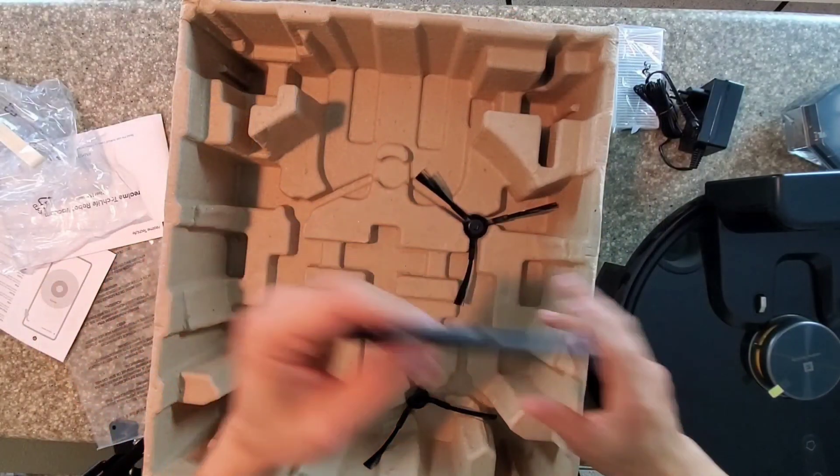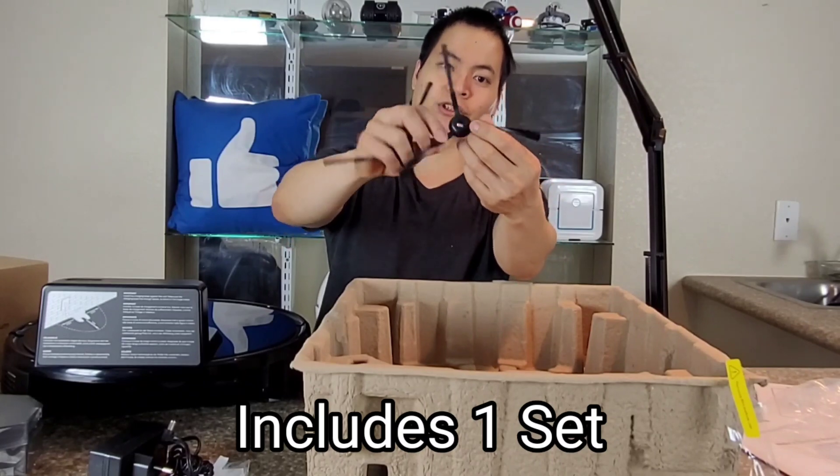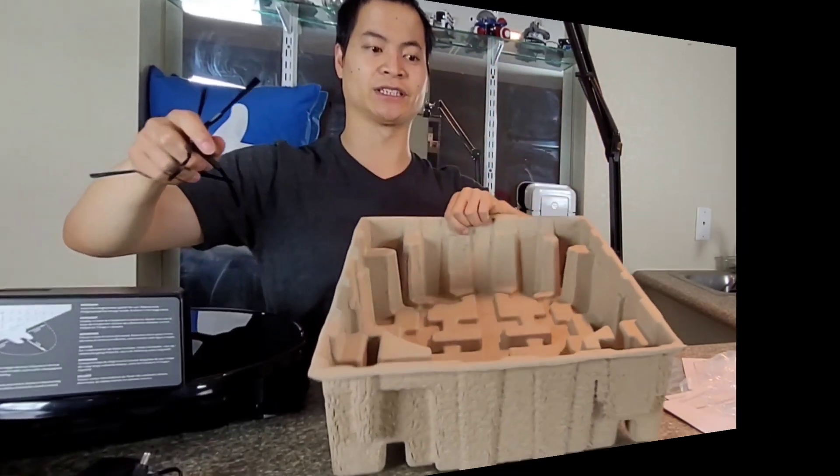It looks like we do have a cleaning tool and also two extra side brushes. Notice how large the bristles are — this is probably one of the largest side brushes I've seen on a robot vacuum, and that's basically everything in the box.